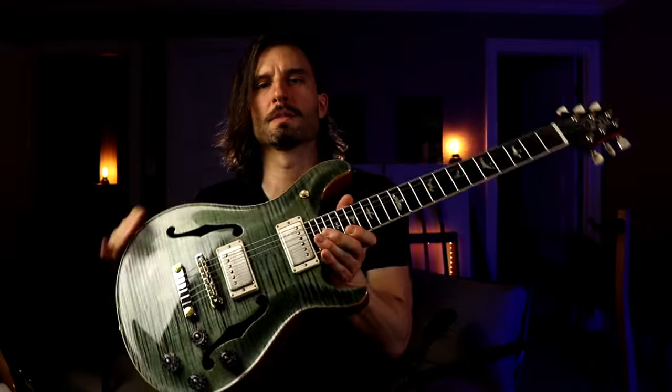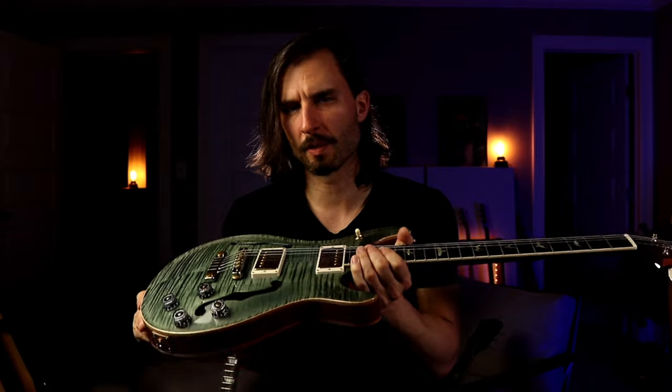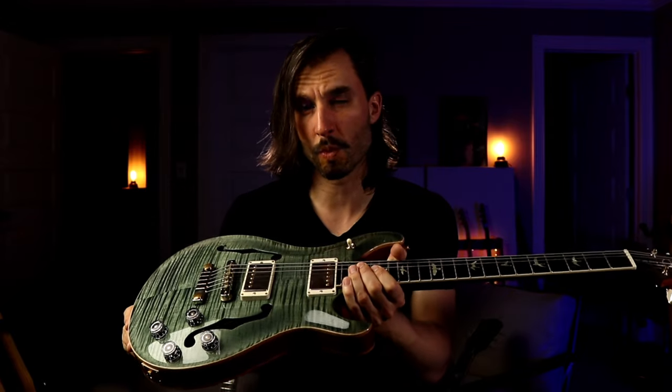Up next we're going to go to the bridge pickup. I'm very curious to know what differences you're hearing so far. For me the differences are very subtle — in the hollow body I'm hearing a little bit more airiness and a little bit more low-end warmth and bigness, whereas the solid body is a little more focused and bright sounding. Listen out for that in this next sound sample and let me know what you think.